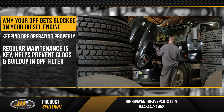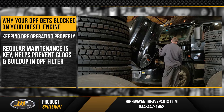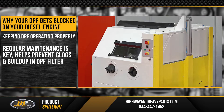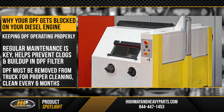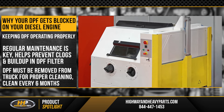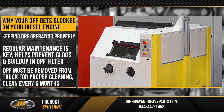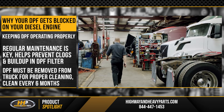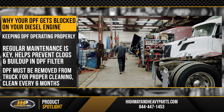Regular maintenance is key to preventing DPF filter problems. Cleaning the DPF helps prevent clogs and buildup. For a proper cleaning, the filter must be removed from the vehicle and goes through a special cleaning process — a regen alone won't do the job. Clean the DPF every six months for optimal performance.